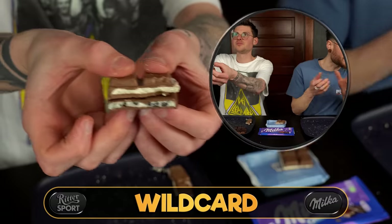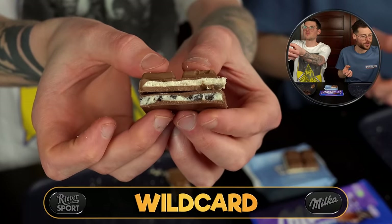Now we have the two contenders for this final round: the Ritter coconut and the Milka Oreo cream. I can't believe it's as close of a call as it is. As someone who's not crazy about coconut, I cannot believe it's holding its own — that Ritter coconut bar is blowing my mind.